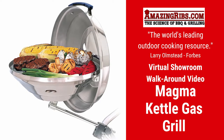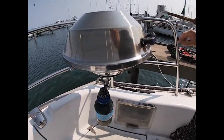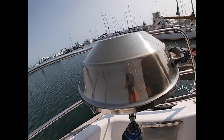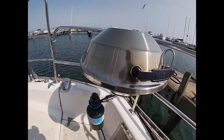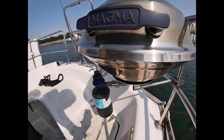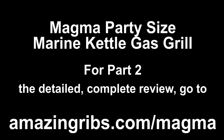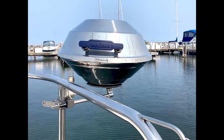Welcome to the AmazingRibs.com virtual showroom. This is part one: a walk around and inspection of the Magma party-sized marine propane kettle grill with AmazingRibs.com's Jim Mayveld. You can read part two, an in-depth review of all the strengths and weaknesses after running temperature tests and cooking on it, at AmazingRibs.com at the link in this video. This cooker was sent to us by the manufacturer.